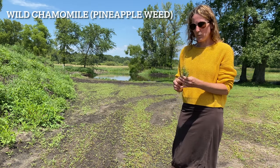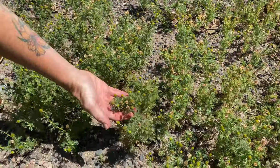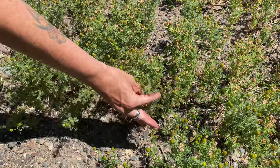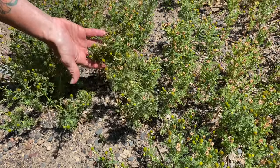The first one is wild chamomile, otherwise known as pineapple weed. It smells like chamomile with sweet pineapple undertones. It grows abundantly around here. It's got greenish yellow cones, but no flowers.